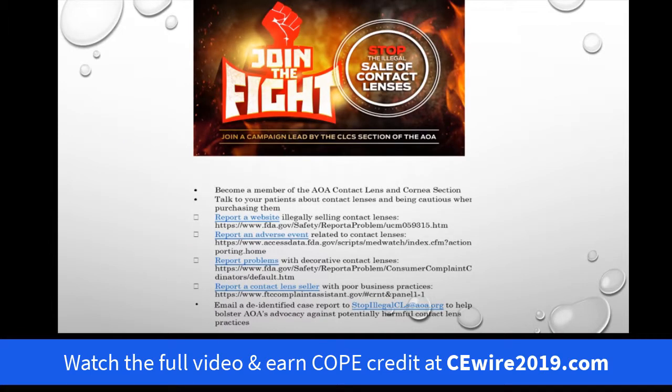In the position of being on the Council of AOA Contact Lens and Cornea Section, one of our primary programs — and we would welcome you as members — is to try to stop the illegal sale of contact lenses. Where you can help is if you have a patient who's been harmed by a lens received illegally, or you've noticed an online or bricks-and-mortar establishment that has sold lenses illegally, look at this email: stopillegalcls.aoa.org, and you can email them to report that.